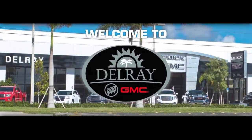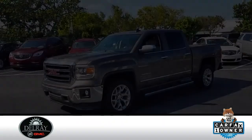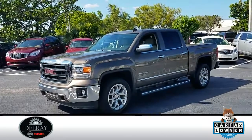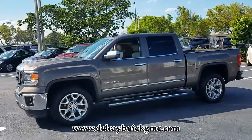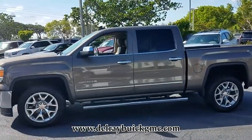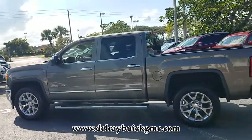Delray Buick GMC, Car Buying Made Simple. This pre-owned bronze alloy metallic 2015 GMC Sierra 1500 comes equipped with a V8 engine and automatic transmission, and is packed with the features that you need to hit the roads.